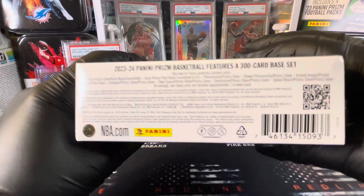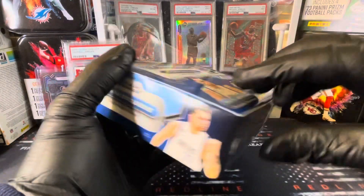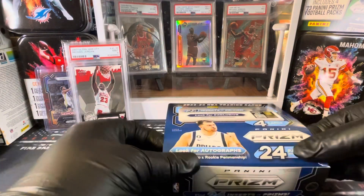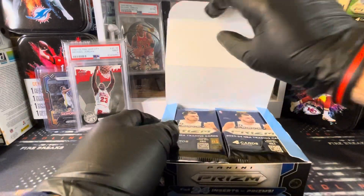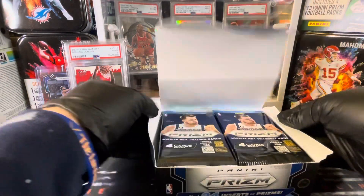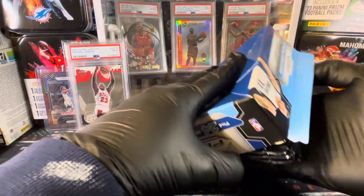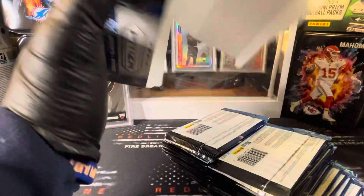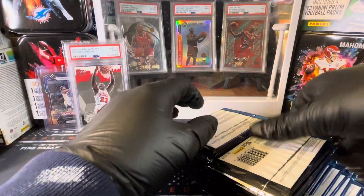Nothing too crazy out of the retail box. The exclusive Pink Pulsar Prisms are in here though. Let's see what we can get — Victor Wembanyama, maybe some Luka. Sounds like the Joker is well on his way to getting another MVP, so maybe we can pull a Jokic.